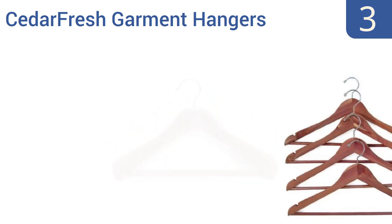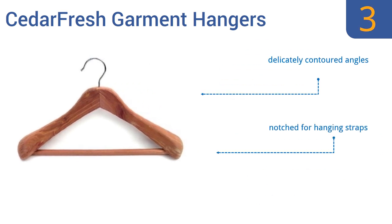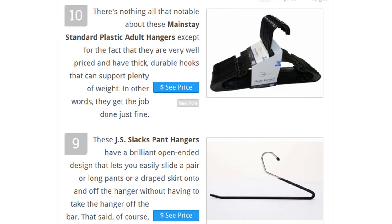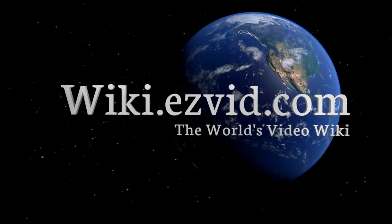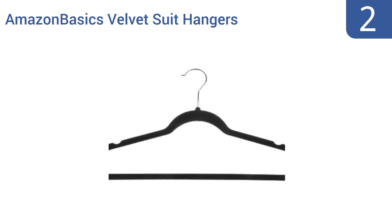Nearing the top of our list at number three, as the name suggests, these Cedar Fresh garment hangers from Household Essentials are made from natural red cedar wood that helps repel pests like moths and also infuses any garment hung upon them with a faint hint of cedar's naturally lovely scent. They feature delicately contoured angles and notches for hanging straps, and get good reviews from users.